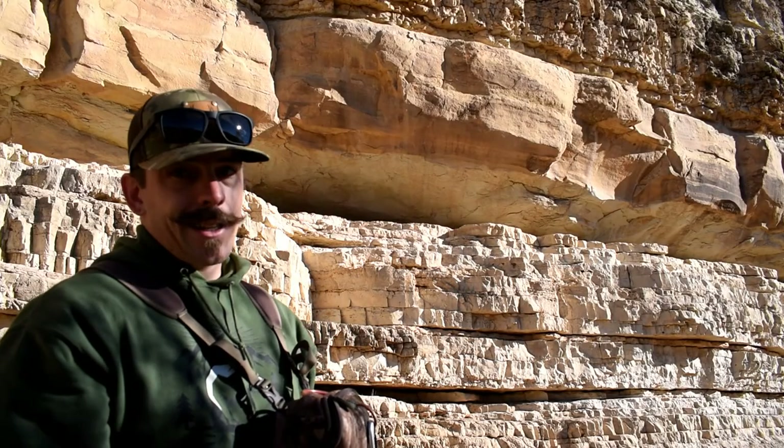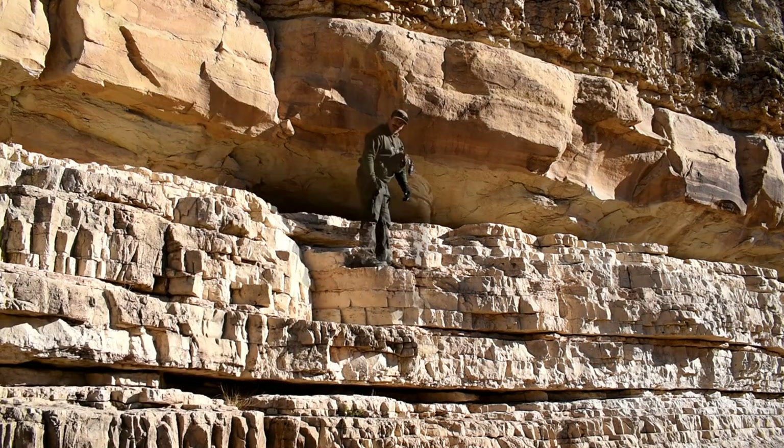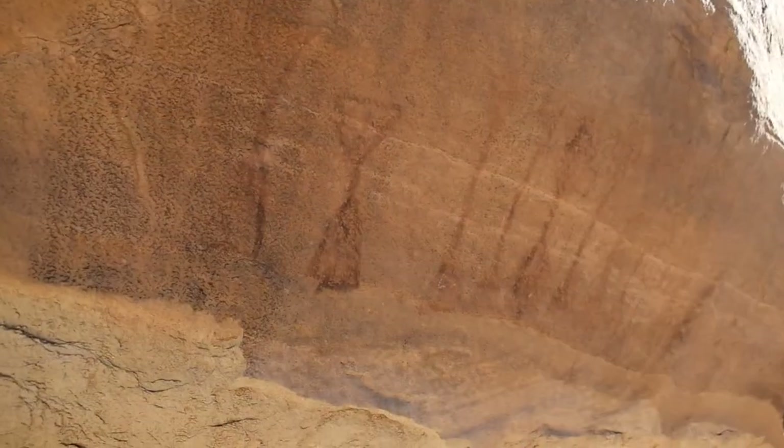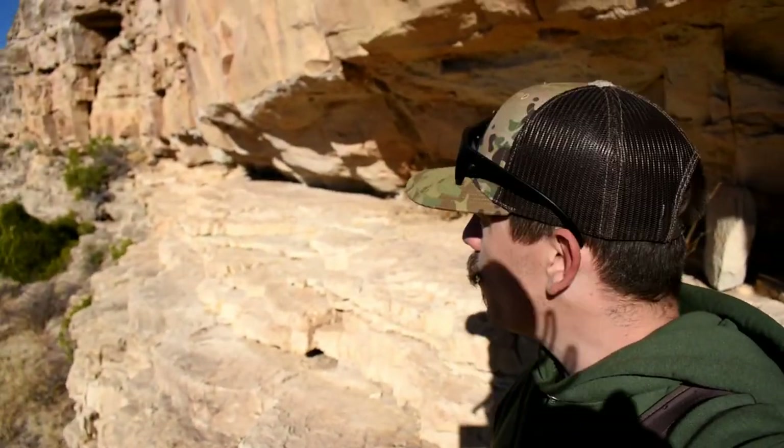These ones right here take a little bit of effort to get to. I don't know if you can see them from all the way down there, but starting right here and over about four feet, it's all painted. I was thinking maybe we could walk along this ledge for a ways and see what we find.